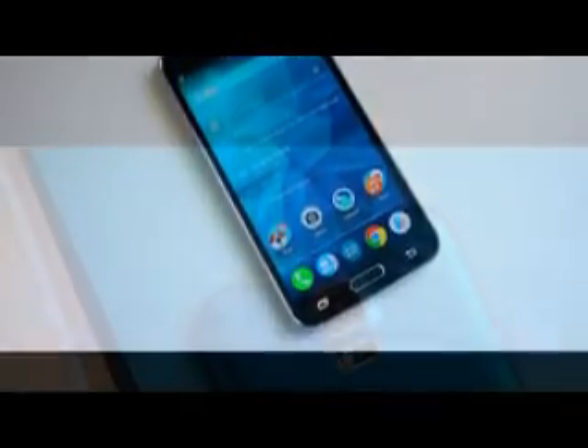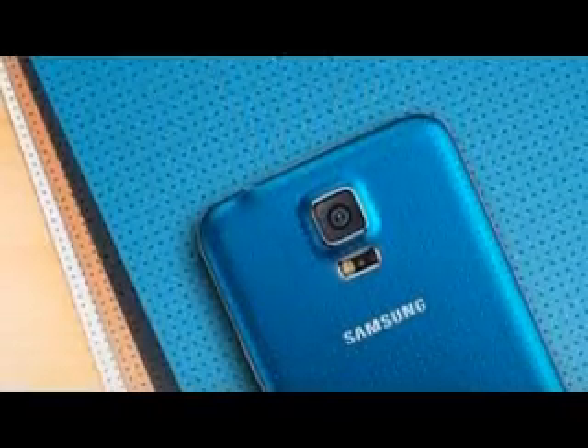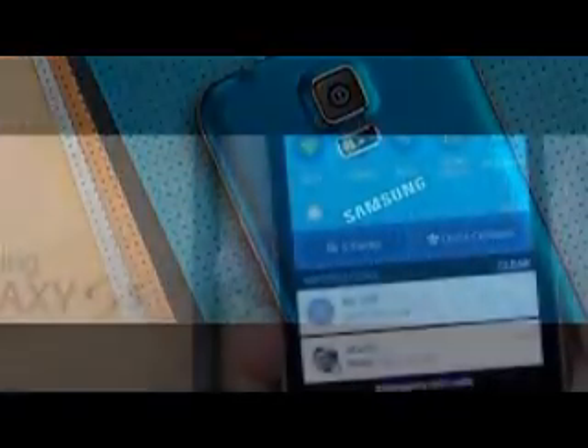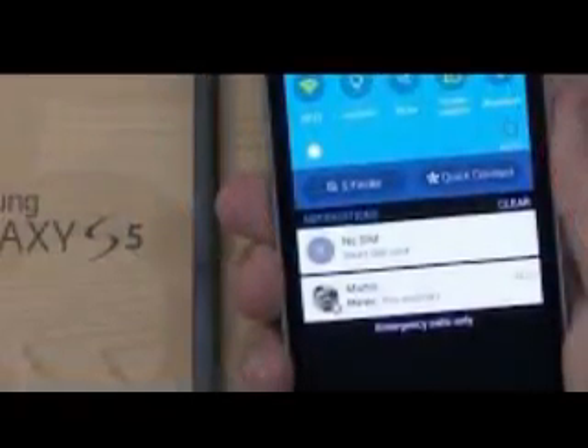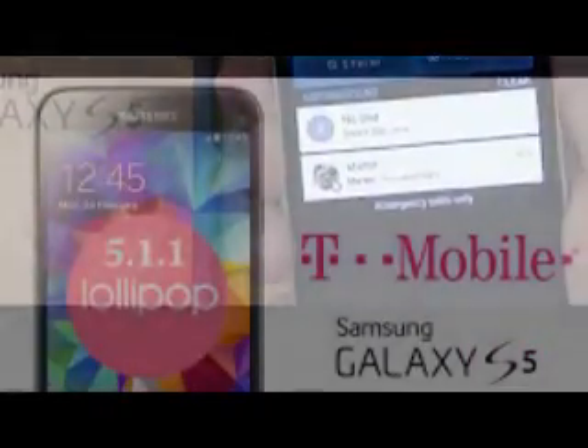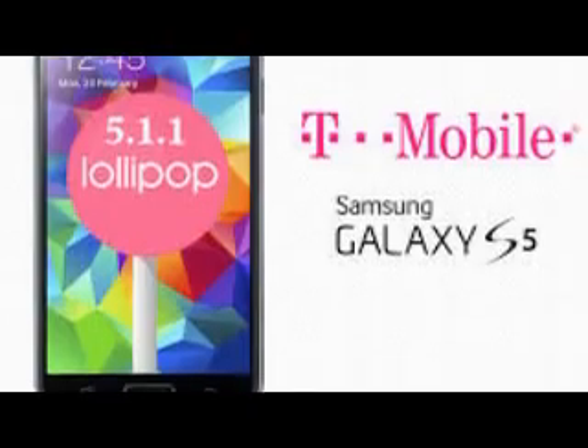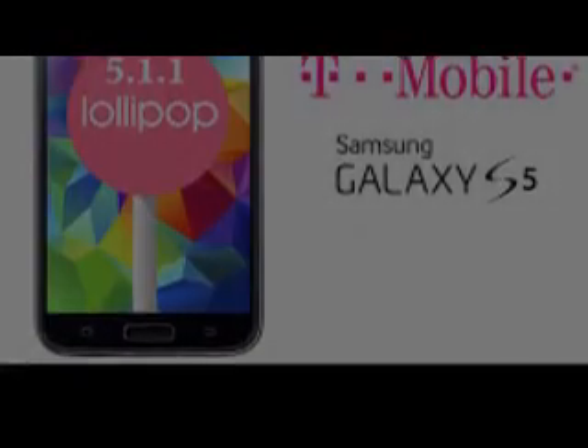AT&T Galaxy S5 Update: AT&T was the last major US carrier to deliver the Android 5.0 Lollipop update to its Galaxy S5 customers, announcing its rollout plans via its Adker's Twitter account. Head to Settings > About Phone > Software Update to download it now.